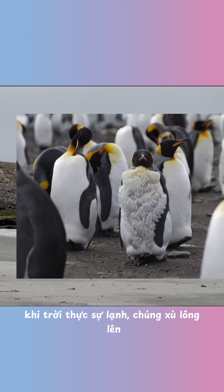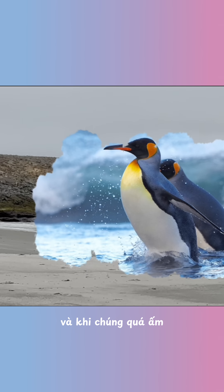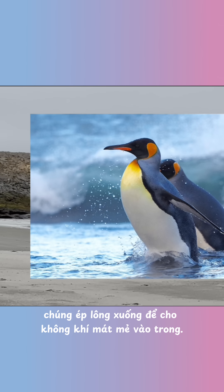When it's really cold, they fluff up their feathers to create a warm air pocket. And when they're too warm, they flatten their feathers to let cool air in.